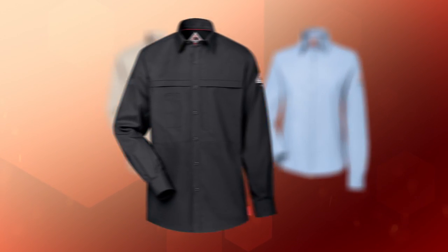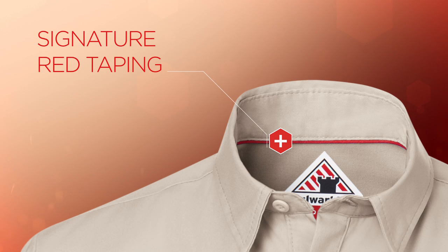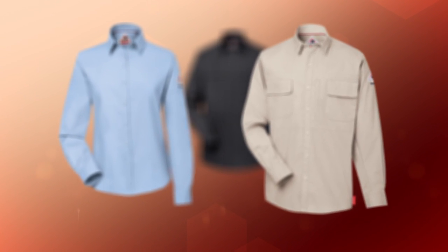All iQ Series Wovens are comfortably compliant with their 2112 label on the left sleeve just under the Bulwark patch for easy visibility, and feature signature red taping and a seam tag to identify them distinctively as Bulwark iQ Series garments.